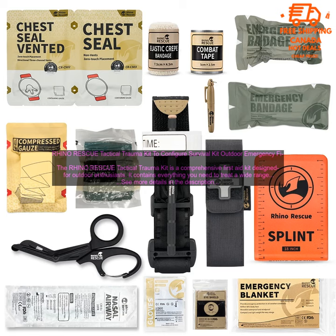If you're looking for a comprehensive first aid kit for outdoor enthusiasts, the Rhino Rescue Tactical Trauma Kit is a great option. It's packed with everything you need to treat a wide range of injuries, and it's durable, portable, and affordable.